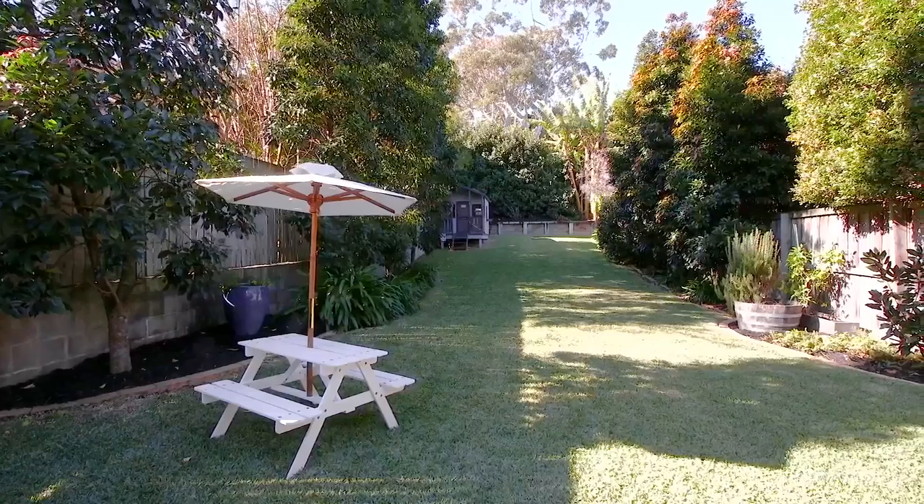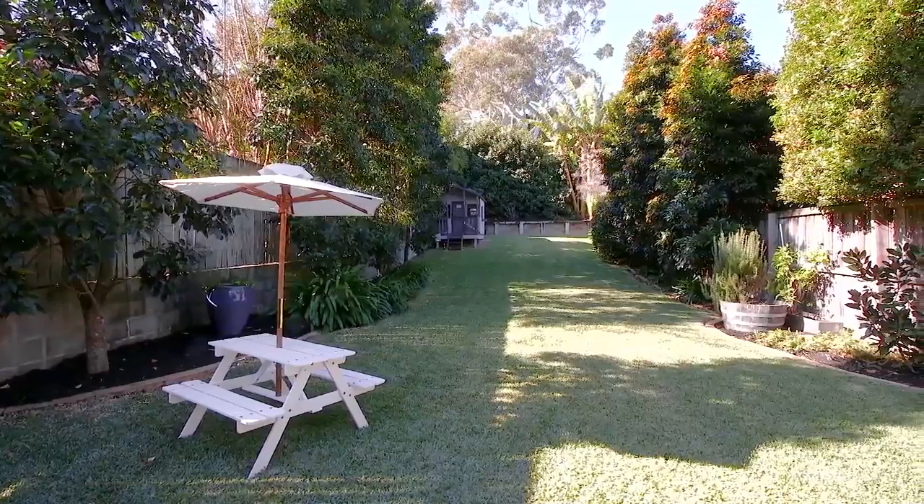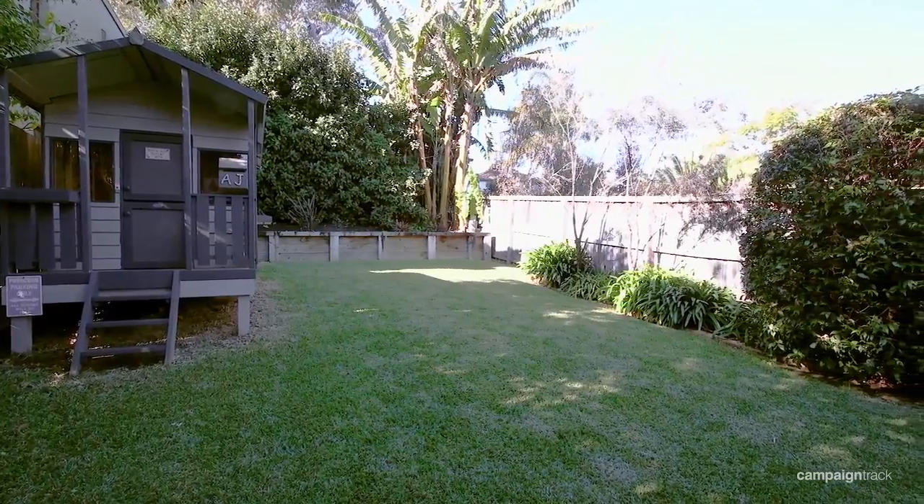The backyard is such a rare treat for Willoughby — it is so long. If I lived here, I'd get my kids to do laps up and down the yard each day to wear them out and then maybe they'd go to bed earlier every night.